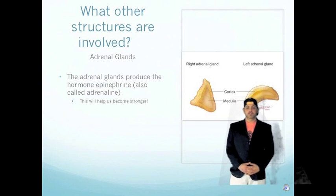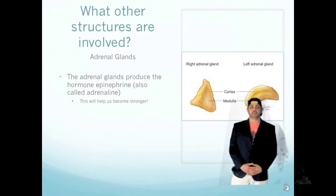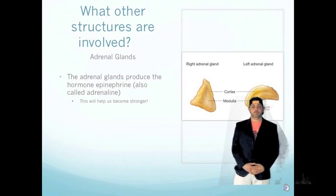The adrenal glands, which are located right on top of the kidneys, produce a hormone called adrenaline. This is the most important hormone in the fight-or-flight response. Adrenaline will help increase the heart rate, increase the amount of air in the lungs, and increase the amount of blood flow that goes to the muscles that make us move.